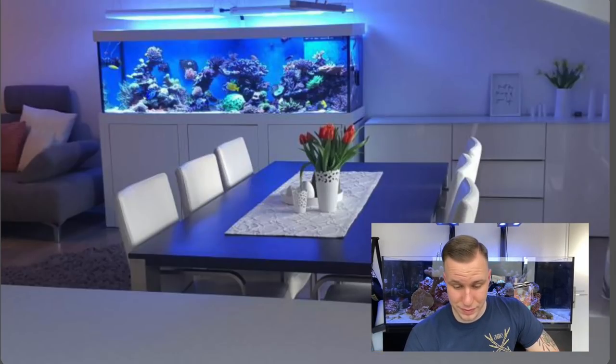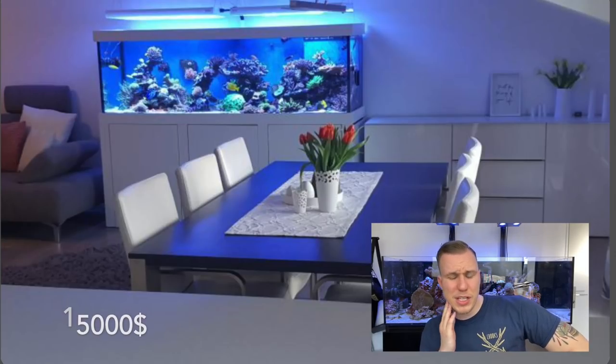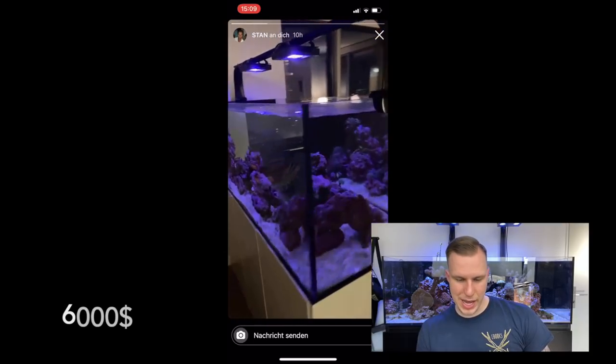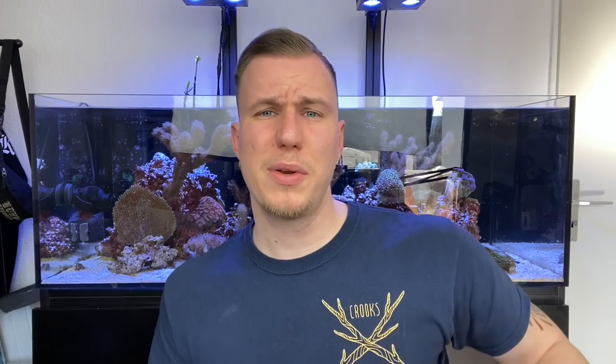Rooftop Reef with that beautiful 13,000 euro setup — I would like to see some more pictures of that tank, looks very interesting. And Stan has another 6k setup here, but he says it's a very simple setup. I found it very cool to see what other people have spent for their tanks. So feel free to write down in the comments if we should do a second part, and otherwise see you next week!